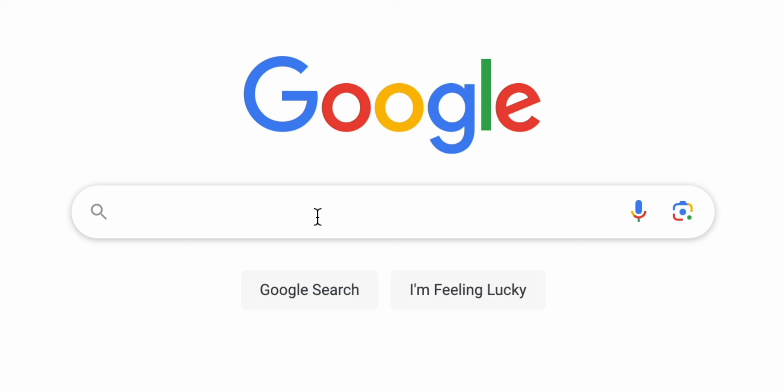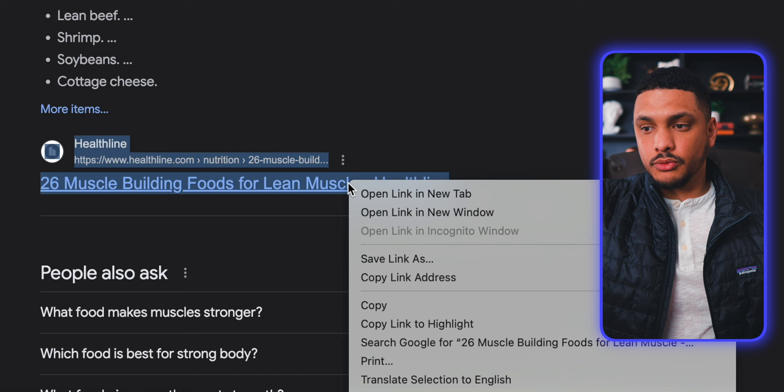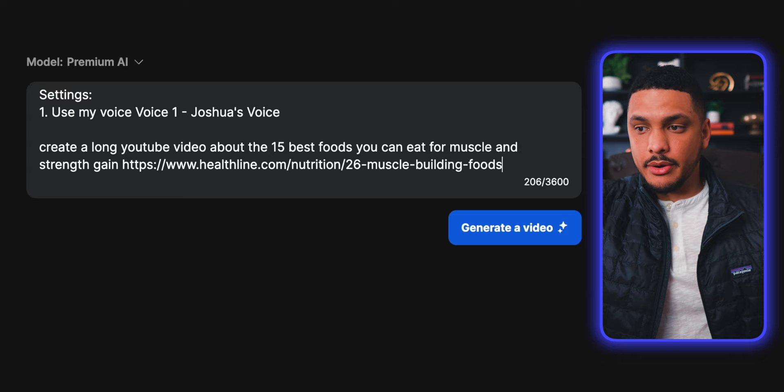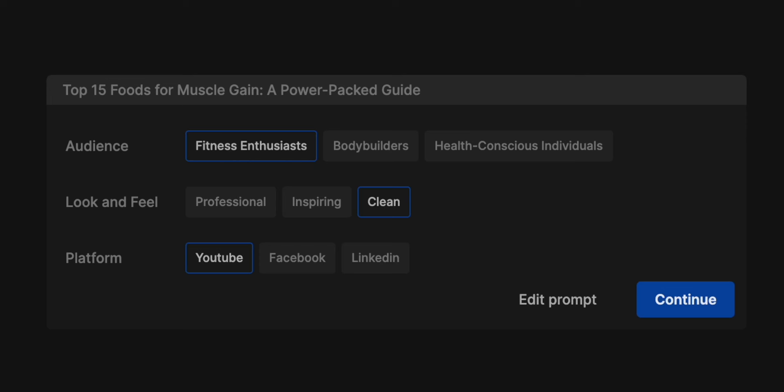Head into Google and type in "best foods for muscle and strength." The first link that pops up is a Healthline article, which is a very reliable source on health topics. Right-click on the link and press "copy link address." Head back into InVideo AI, paste this link into the prompt, and right before the link type: "be sure to reference the first 15 foods in this link." You can then further customize by choosing your intended audience — I'll leave it as fitness enthusiast — choose the look and feel, I'll select clean, and choose the intended platform, which I'll leave on YouTube.